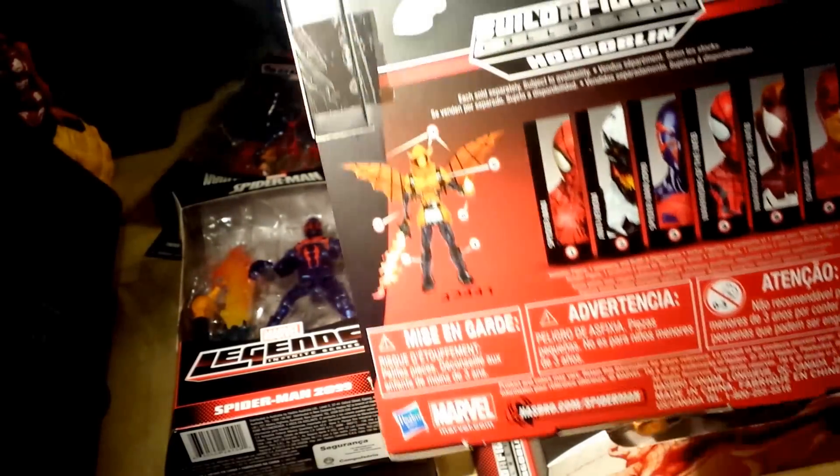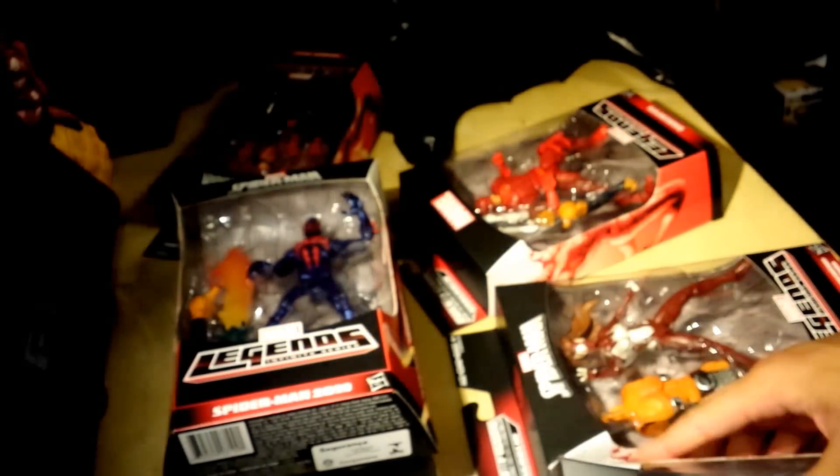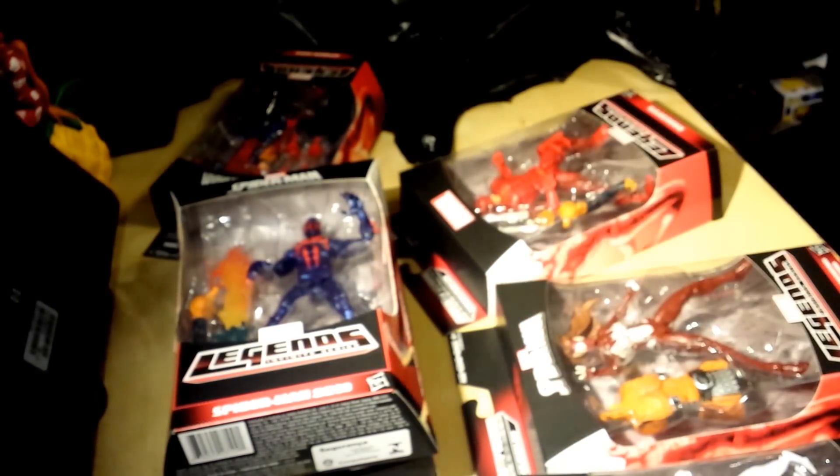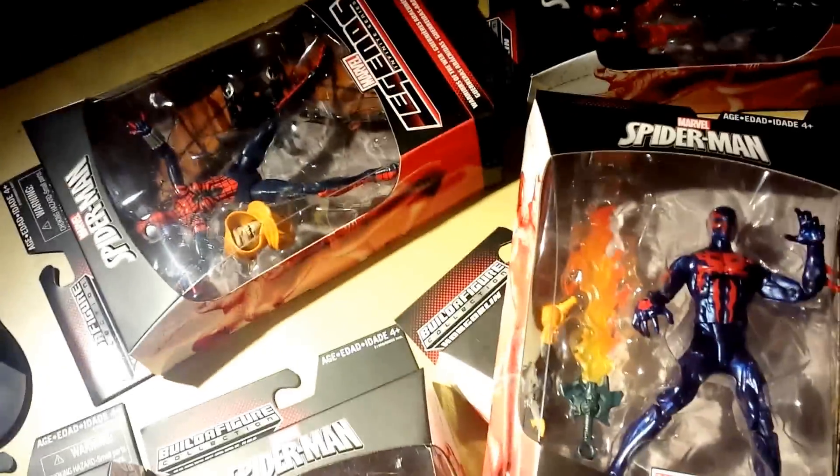I got the whole set as far as I know, and after this I'm going to open these up, complete Hobgoblin, and do a review on these figures if you guys are interested — so stay tuned, review is coming up soon. Thank you guys for watching this haul. Hopefully you guys can spot these in your local retail stores. Put in the comments below which one you think is the best figure.